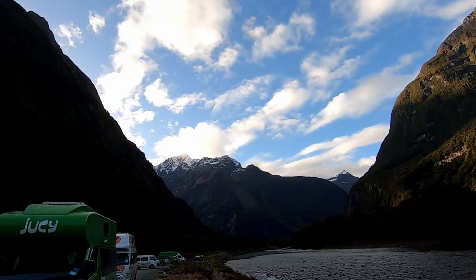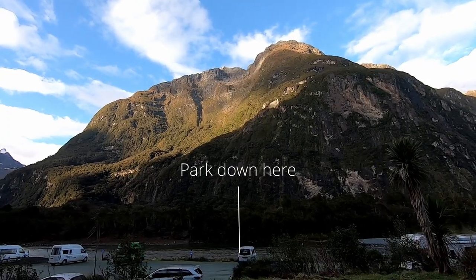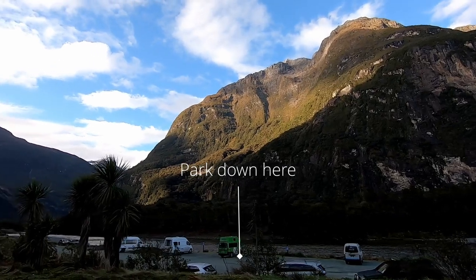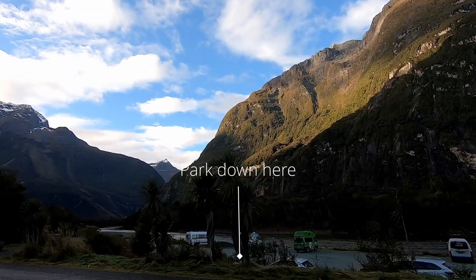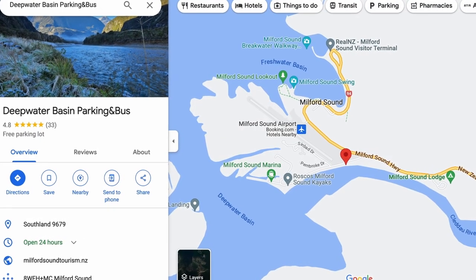Here's my tip: if you don't want to pay for parking, there is a free parking area called Deepwater Basin that you can drive into. It's pretty no-frills and it's about a 20-minute walk to the visitor center. But if you want to save yourself $20 or $30, park there and get there early because it's very limited. When we parked there, there were lots of camper vans in that area. If you're watching this video and you're going to go there, make sure you do that — I'm doing y'all a service.